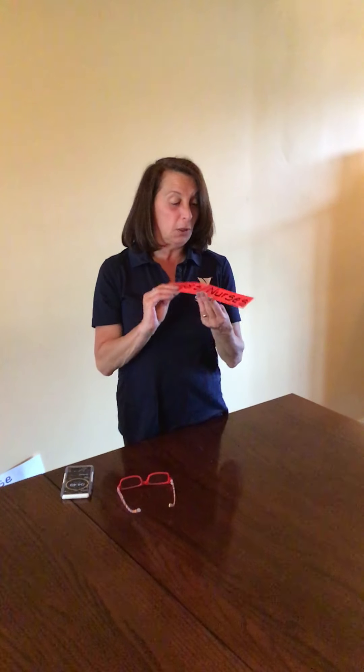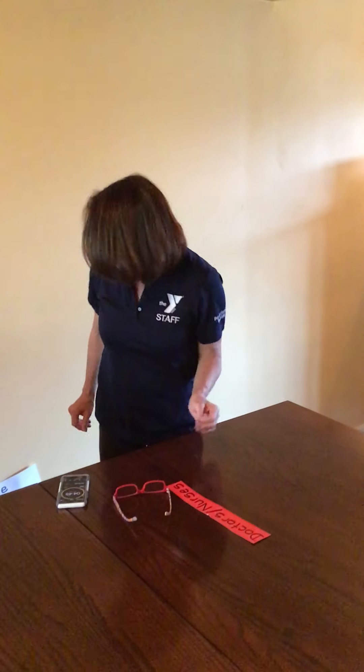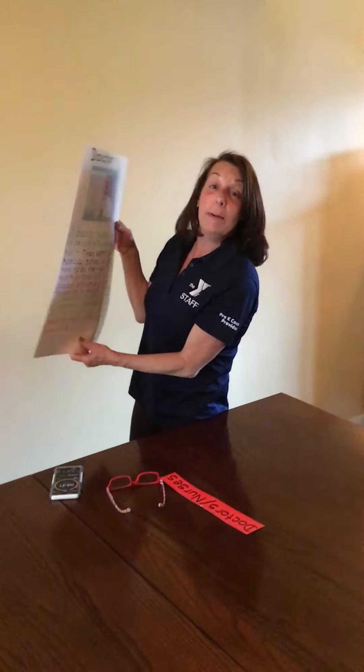Hi friends, it's Miss Allison from the Greater Valley YMCA. How are you? Today we're going to learn about doctors and nurses. Those are jobs that people can have. So we can talk about doctors first.